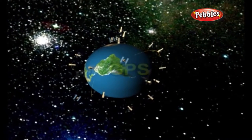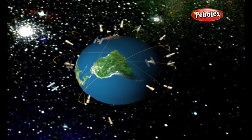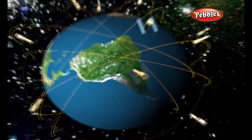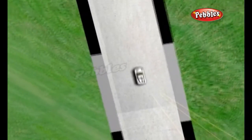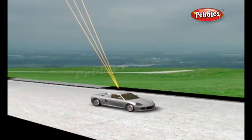GPS, the Global Positioning System, is a global navigation satellite system developed by the U.S. Department of Defense. It is a fleet of more than 24 communication satellites that transmit signals globally around the clock. With a GPS receiver, one can quickly and accurately determine the latitude, the longitude, and in most cases the altitude of a point on or above the earth's surface.